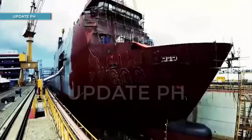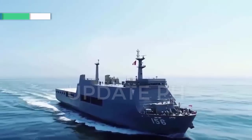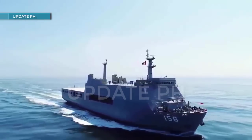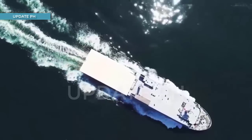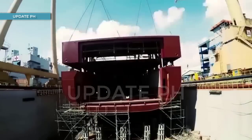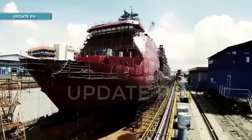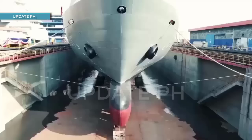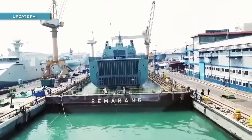Just like the Tarlac-class landing platform docks, the new landing platform docks will still feature dimensions of around 123 meters in length, a 21.8-meter beam, and a 5-meter draft, although they come with one landing craft unit per landing platform dock instead of two — as found on the Tarlac-class — along with several FFBNW items, fitted for but not with, that may be added later in a separate procurement process.